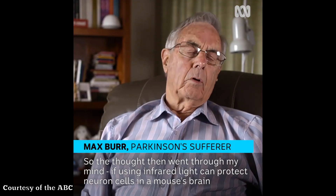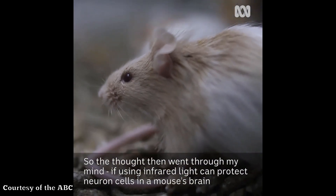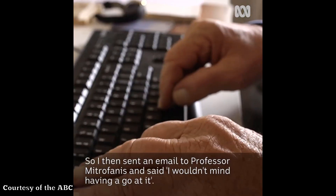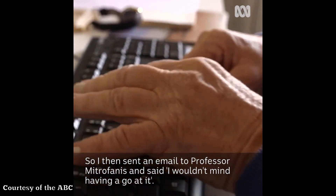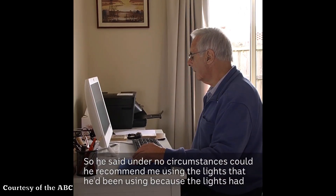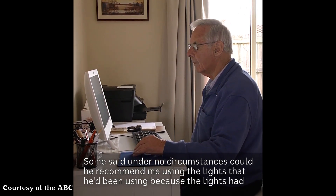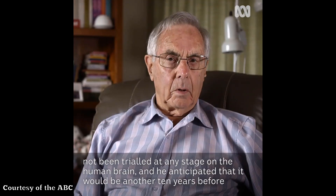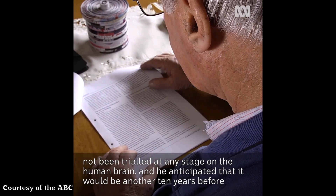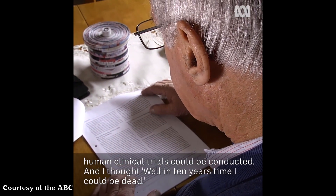The thought went through my mind: if using infrared light can protect neuron cells in a mouse's brain, why can't they protect the neuron cells in my brain? So I sent an email to Professor Mitroparnas and said I wouldn't mind having a go at it. He said under no circumstances could he recommend me using the lights he'd been using, because they had not been trialled at any stage on the human brain, and he anticipated it would be another ten years before human clinical trials could be conducted.